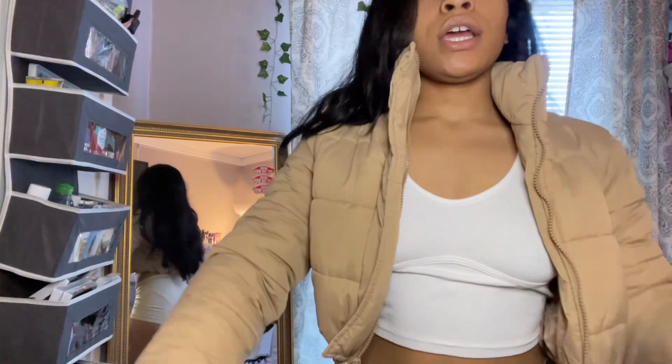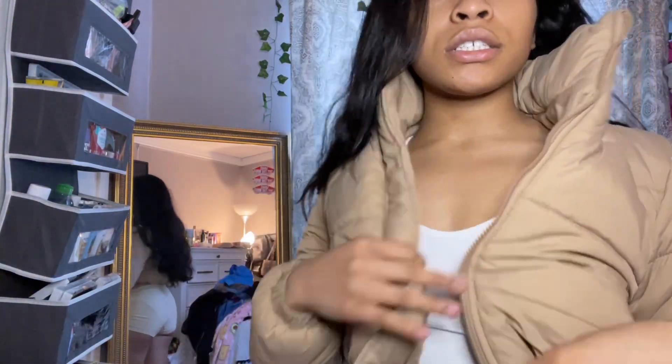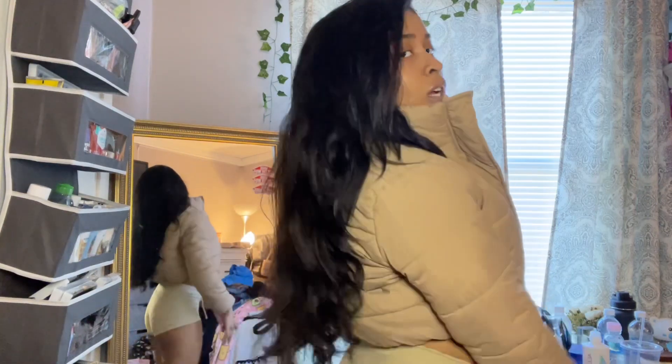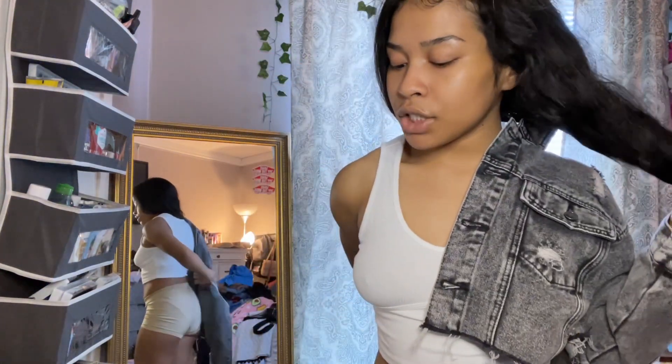Next I have this little bubble coat in like a beige color. It has some drawstrings at the bottom and I got this in a small so it didn't fit too big. That's the back — really cute.